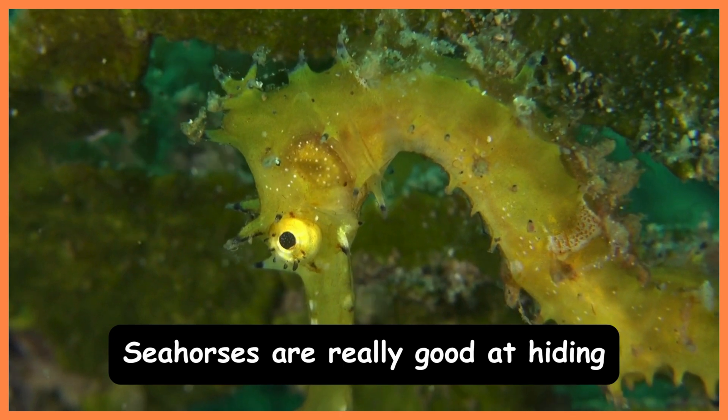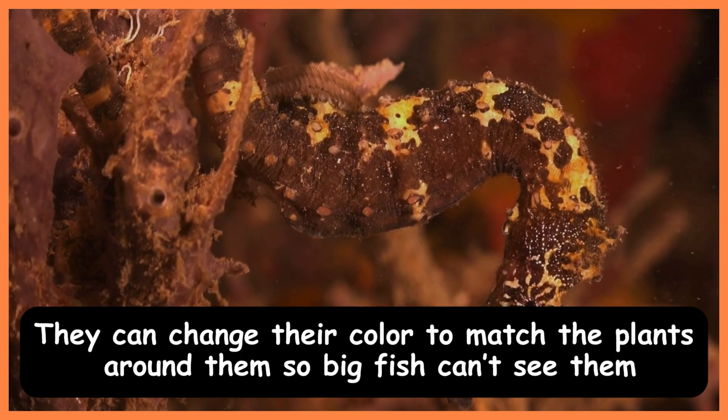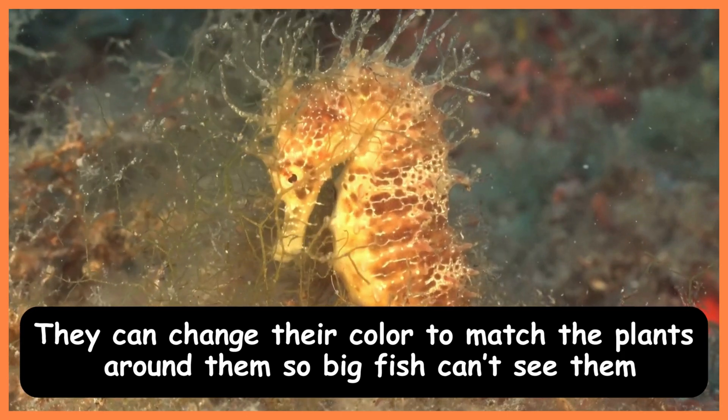Seahorses are really good at hiding. They can change their color to match the plants around them so big fish can't see them.